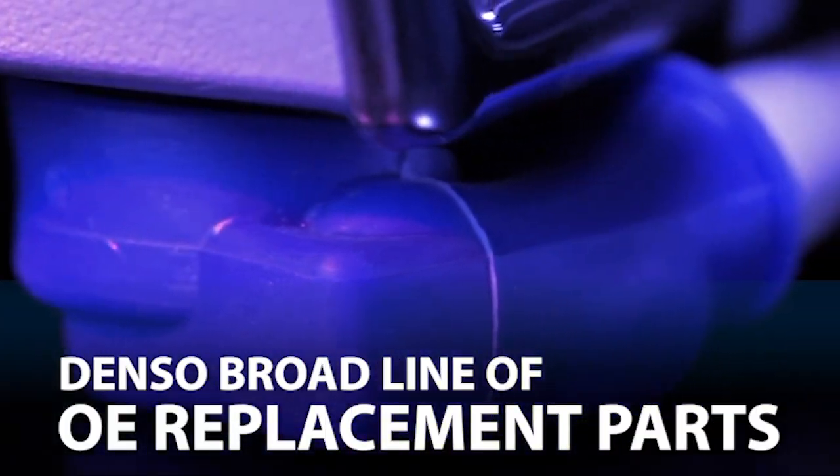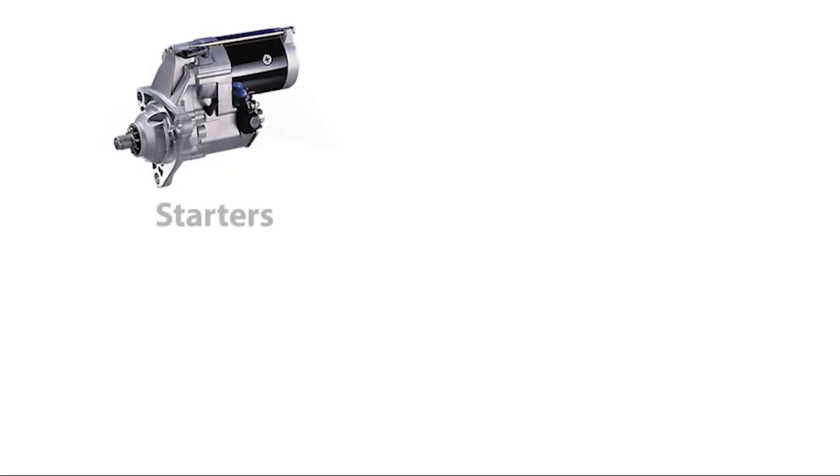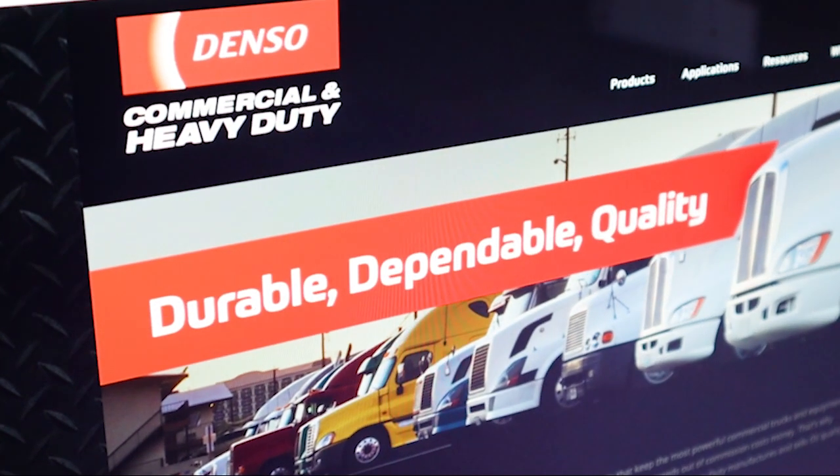Denso produces a broad line of OE replacement parts that include original starters, alternators, compressors, and industrial spark plugs.